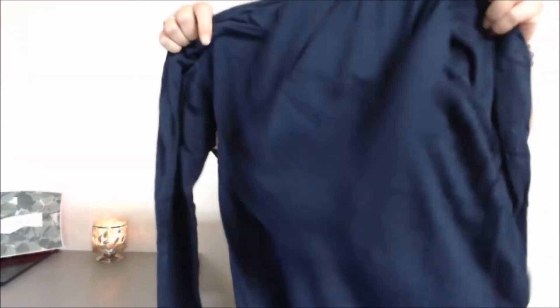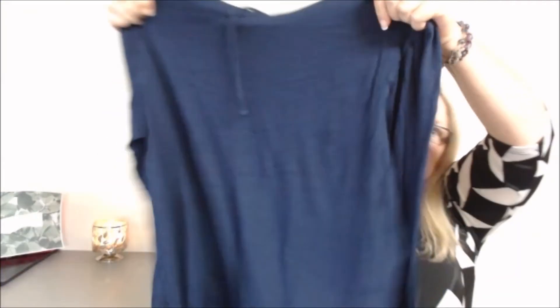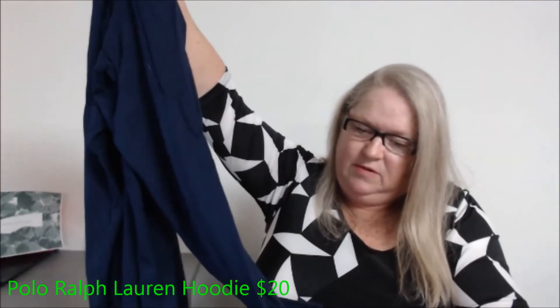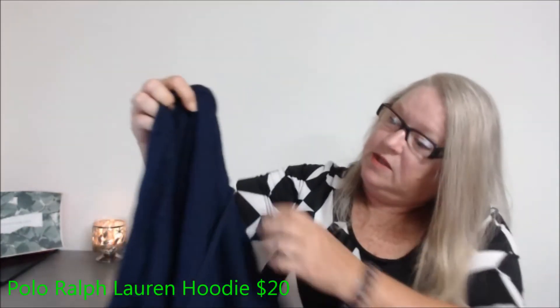Polo Ralph Lauren, size medium — maybe it was somebody's Christmas presents. It's got a hoodie but it's a thin, t-shirt-material long sleeve. It really does look like it's new without tags.